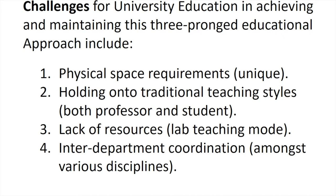In addition to that, we also recognize that inter-department coordination is necessary to get an interdisciplinary experience, which is highly desired in this type of pedagogical approach.